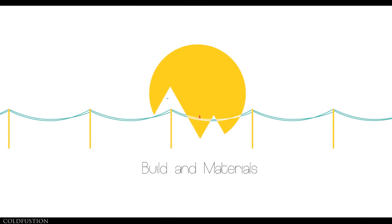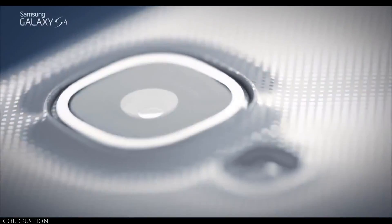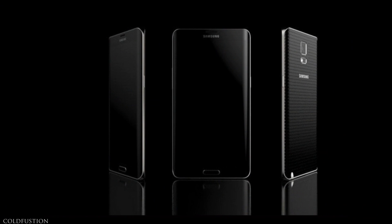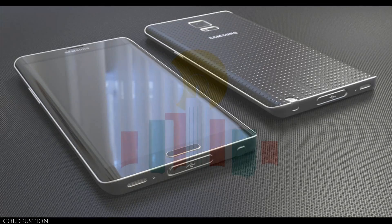Let's dive into the details of what the Note 4 is shaping up to be, starting with the build and materials. A lot of us would like to think that a premium soft-touch finish or a tasteful metallic flare will come to the Galaxy Note series this time around, but realistically it's most probably going to be plastic. Most current signs, such as the Galaxy S5, strongly hint that the Note 4 will be water-resistant and dust-proof.